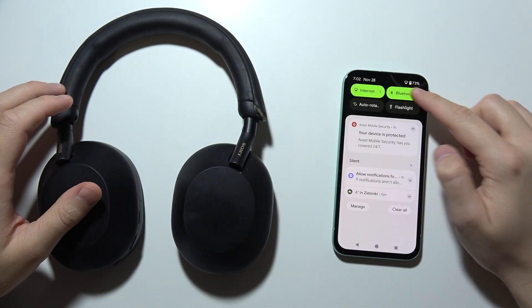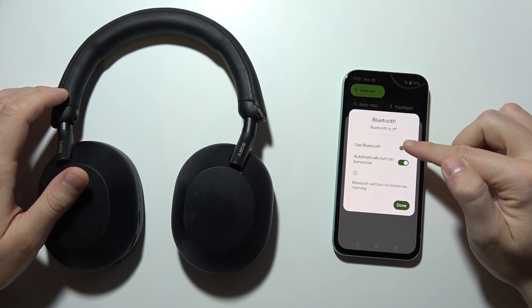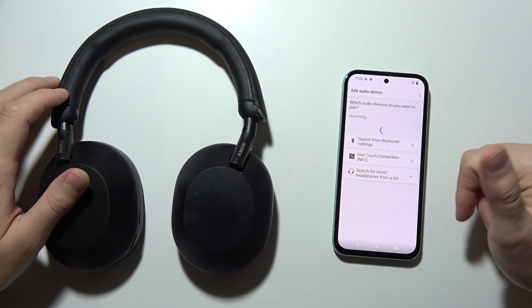On your phone, go into Bluetooth and turn it off. Now after a few seconds, just turn it back on, click done, and go back into the mobile application.